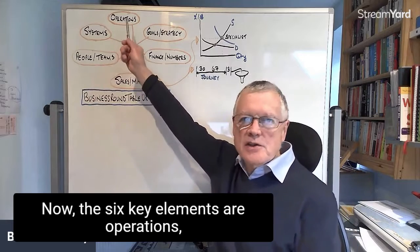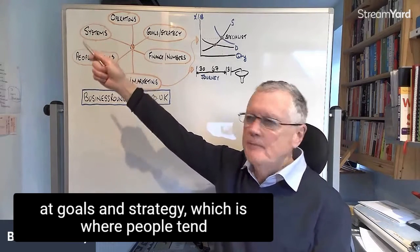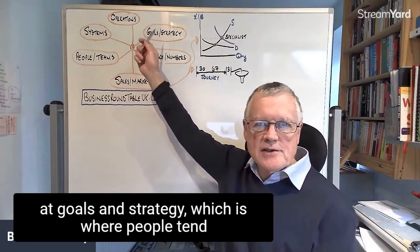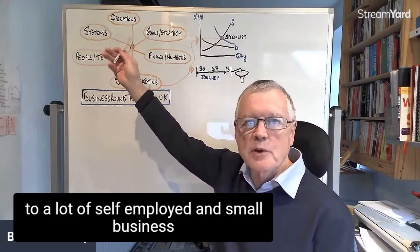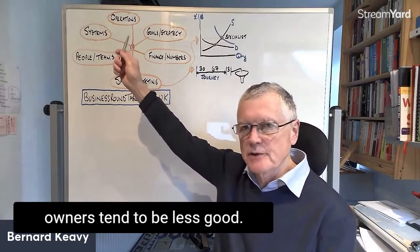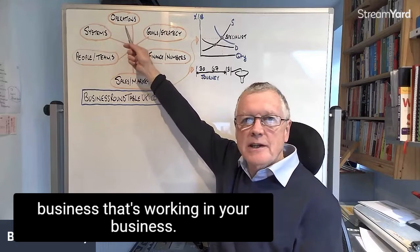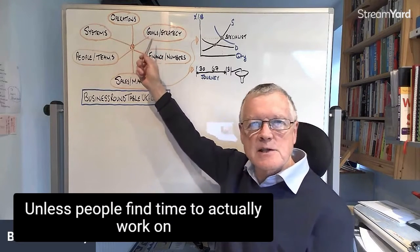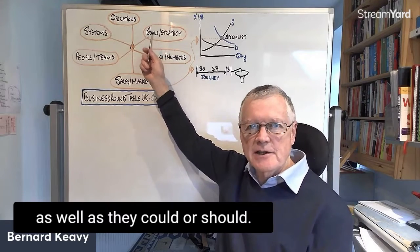The six key elements are: operations, which is where we're all good — everyone starts in business doing something they're good at. Goals and strategy, which is where a lot of self-employed and small business owners tend to be less good. That's the classic working on your business versus working in your business. Unless people find time to actually work on their business, they don't tend to do this as well as they could or should.